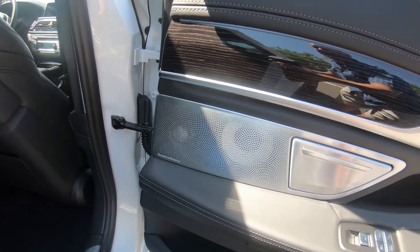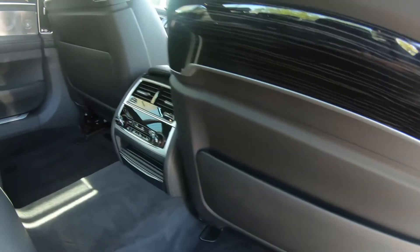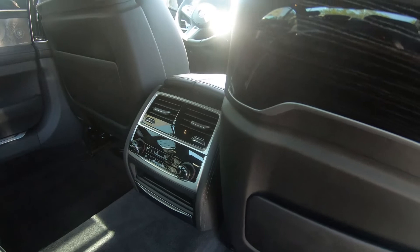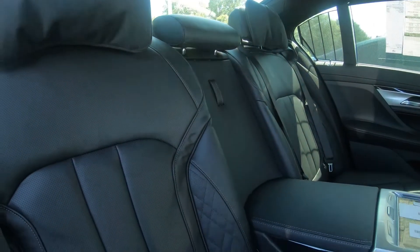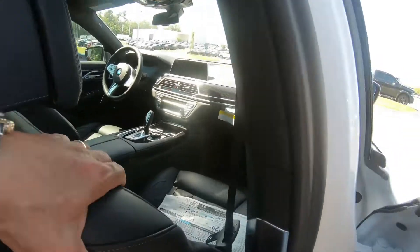This car has a Bowers & Wilkins stereo system. In the back it has dual-zone climate control for the rear passengers as well as sun shades for the rear windows. It's a very plush interior with a lot of room.